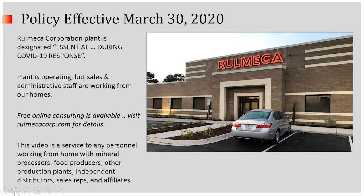Our policy effective March 30th is that Romeka Corporation — the plant — is designated essential during the COVID-19 response. Our plant is operating, but sales and administrative staff are working from home, just as I am today.